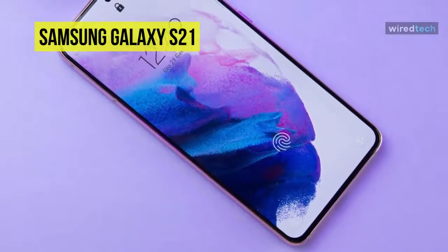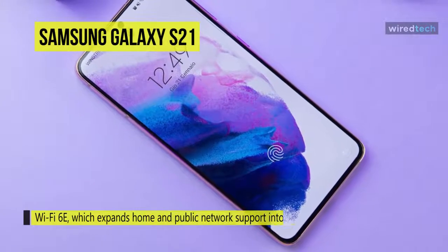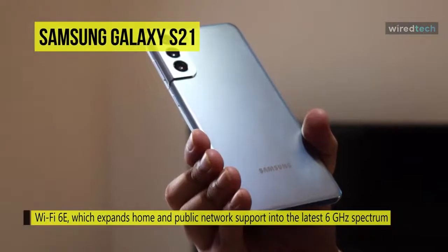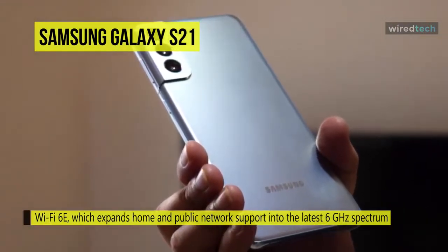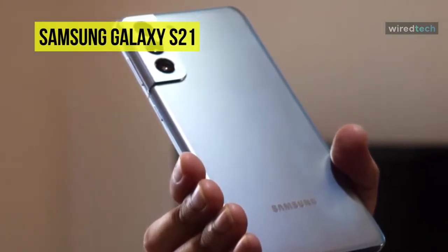It comes with a stunning 6.2-inch Dynamic AMOLED 2x screen with an adaptive refresh rate of up to 120Hz. This phone also supports Wi-Fi 6E, which expands home and public network support into the latest 6GHz spectrum for more stable connections and the fastest bandwidth possible.